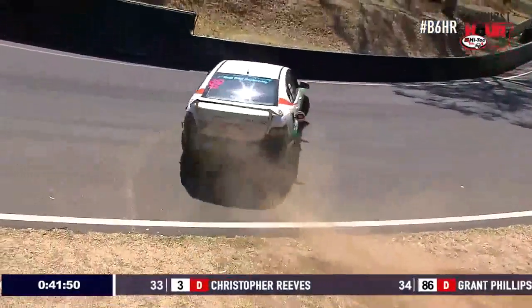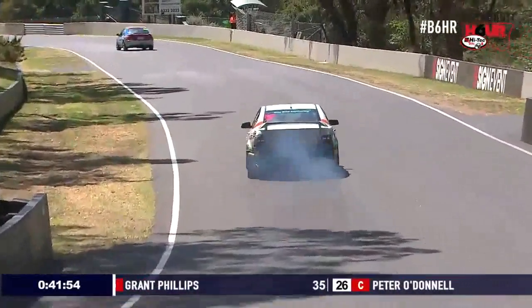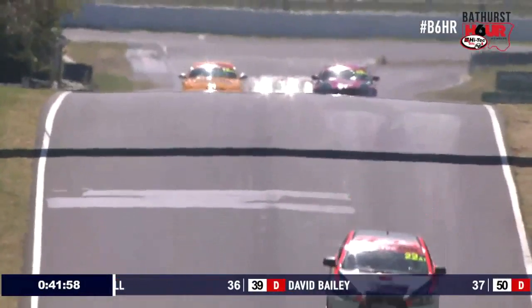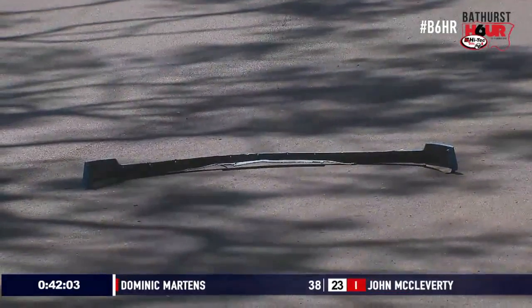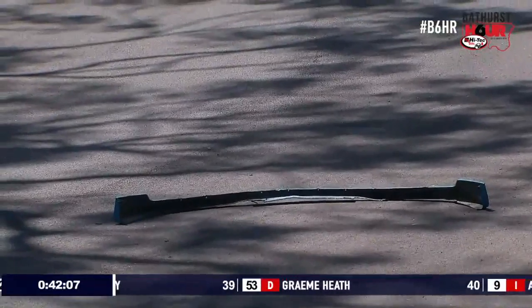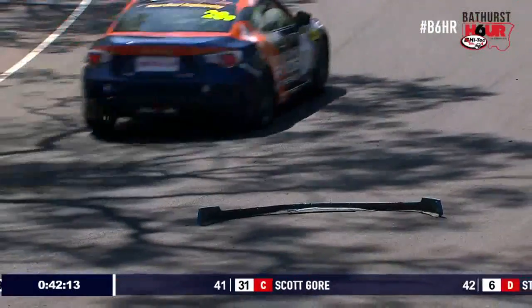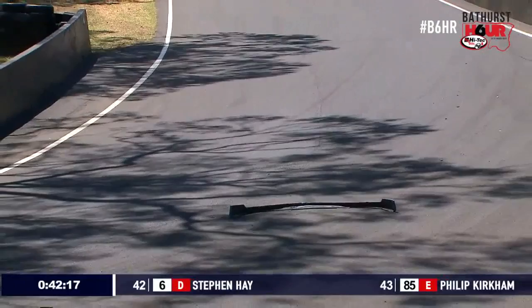And Wade Scott in the CXC Global car has got some bonnet pins that have come undone on the CXC Global Evo. He's going to have to do a full lap looking through a pretty small window to try and get himself back to pit lane. That car was scored in 16th position, and there's some missing bodywork just located on the racetrack. Disappointment there for Wade Scott with Duncan Hanley this weekend — they qualified very well and have been having quite a successful weekend so far, but that's certainly turned around now.